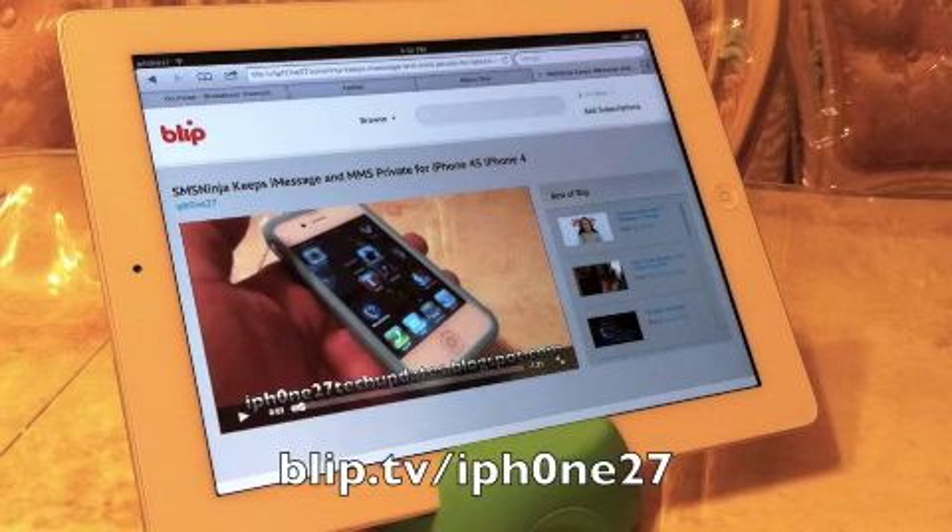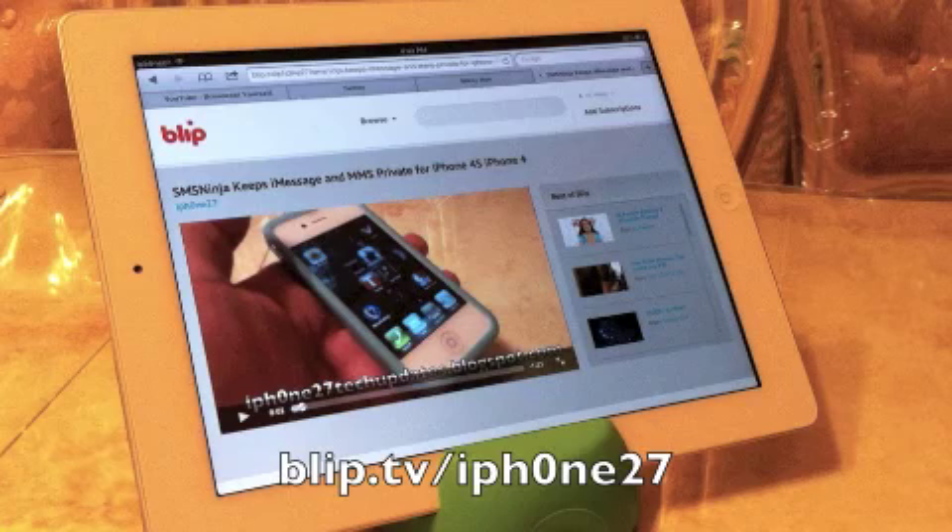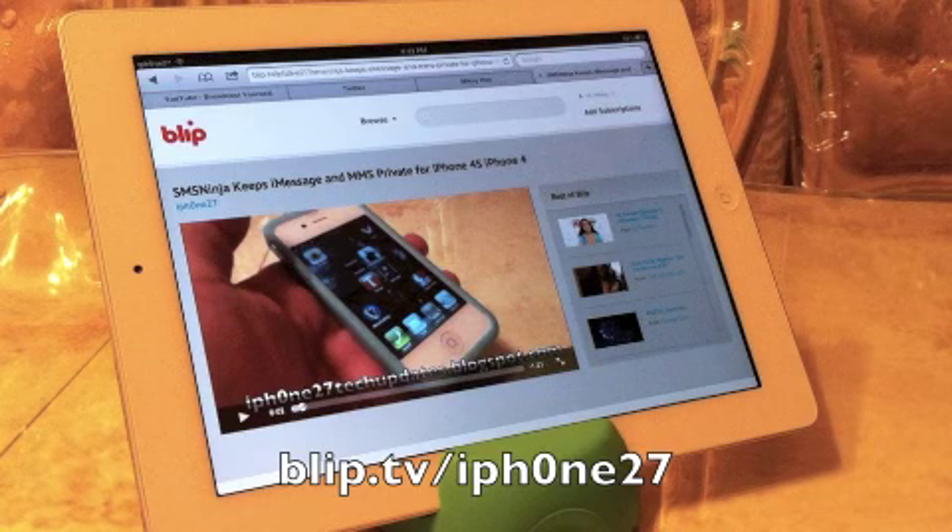Hey guys, Mike here, and this is a big announcement. I am going to be over on blip.tv. There will be a link in the description below. I will be posting and uploading my videos there, so please go on over and check it out.